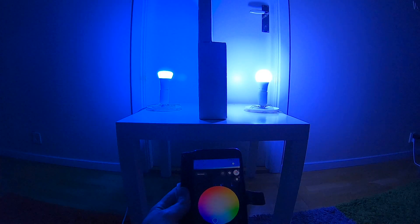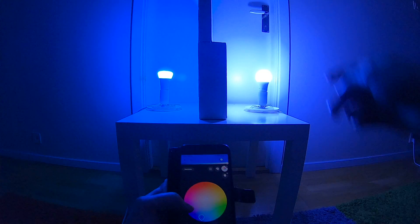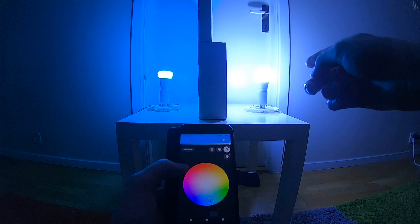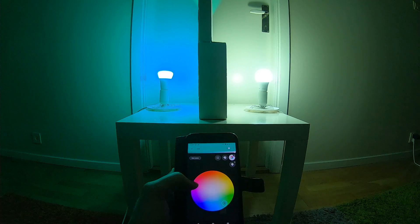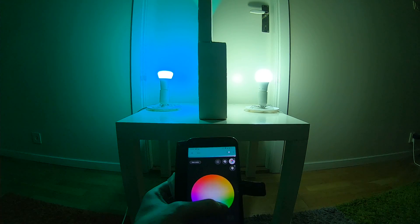Now things begin to be odd. It looks much paler on the IKEA side. Cyan — that looks pretty much white to me. This should be turquoise, and it looks pretty much white on the IKEA side.